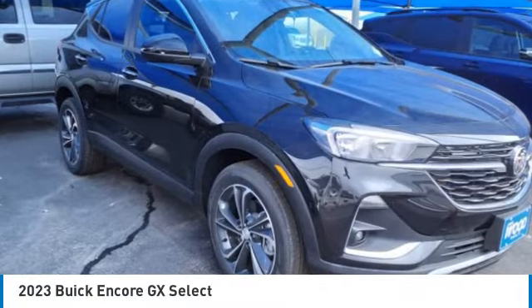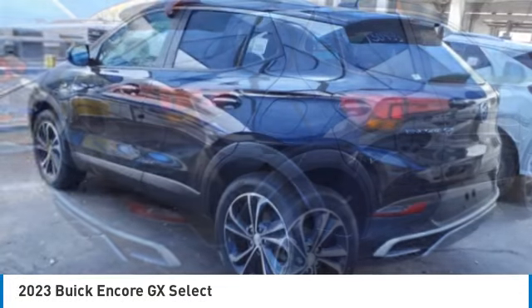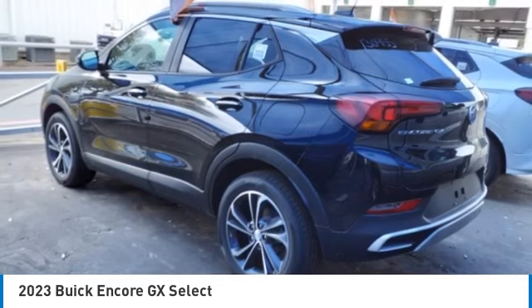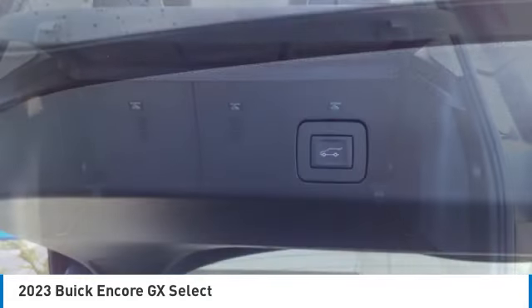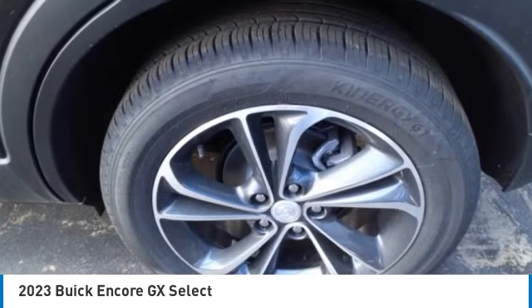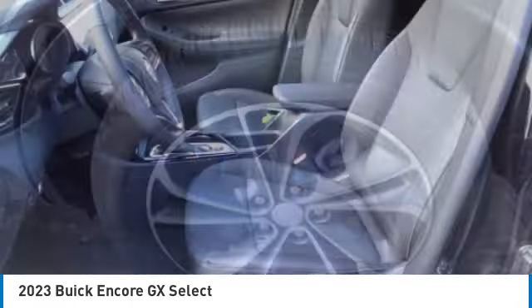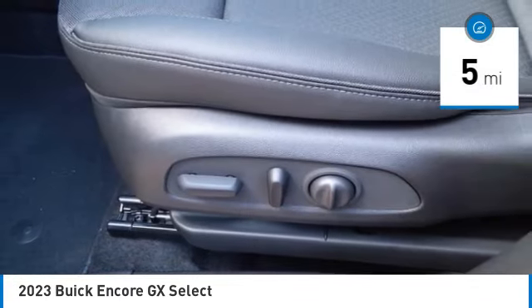Stop by and take a look at the 2023 Encore GX. The Buick Encore GX provides plenty of space and functionality with its compact SUV body. It also provides plenty of safety features and a wide variety of options that you can upgrade to. This vehicle has less than 100 miles. Here are some of this vehicle's great options.